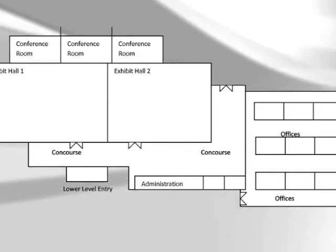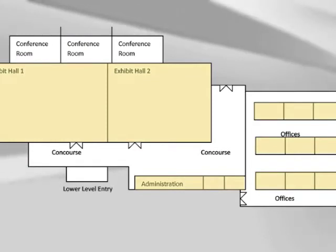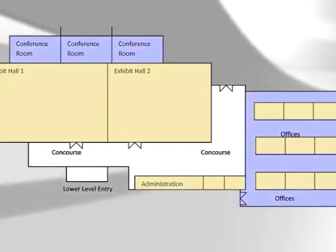Here is an example. Orange represents the light traffic areas. Blue is used for moderate and purple for heavy.